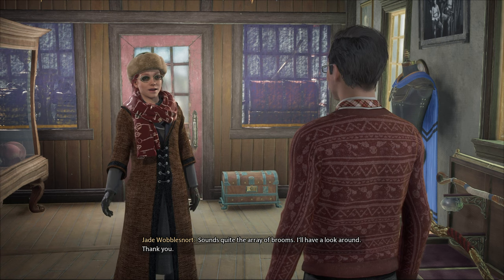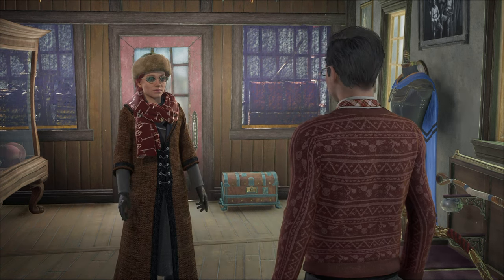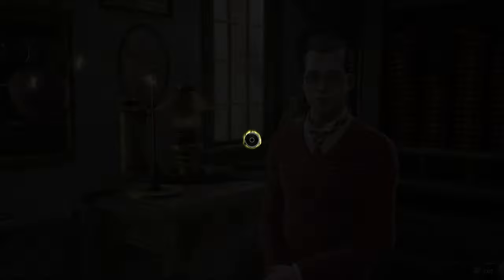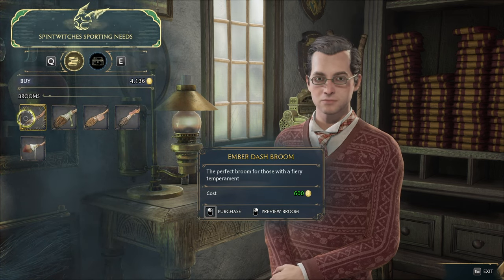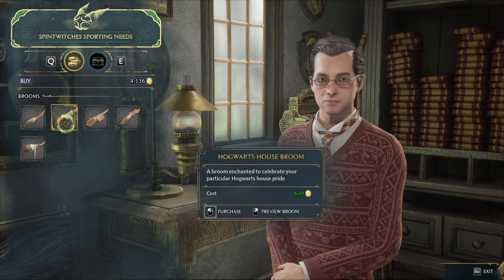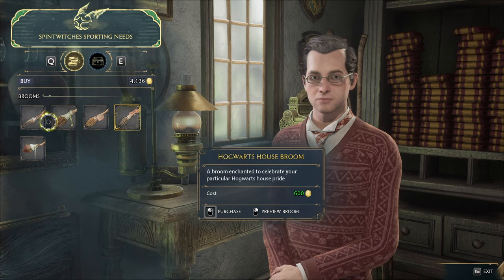Sounds quite the array of brooms. I'll have a look around. Thank you. Opening up the shop, there's a couple of brooms that we can purchase. It doesn't really matter which one you pick, though they do seem to have different descriptions or at least text for each of them.